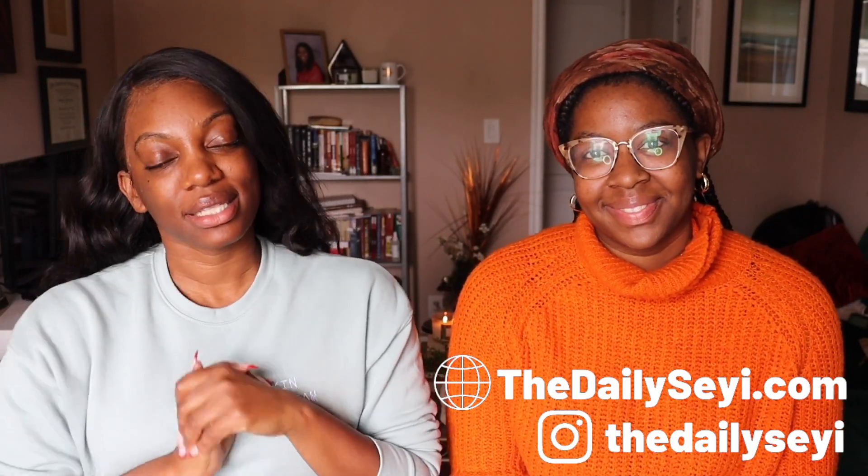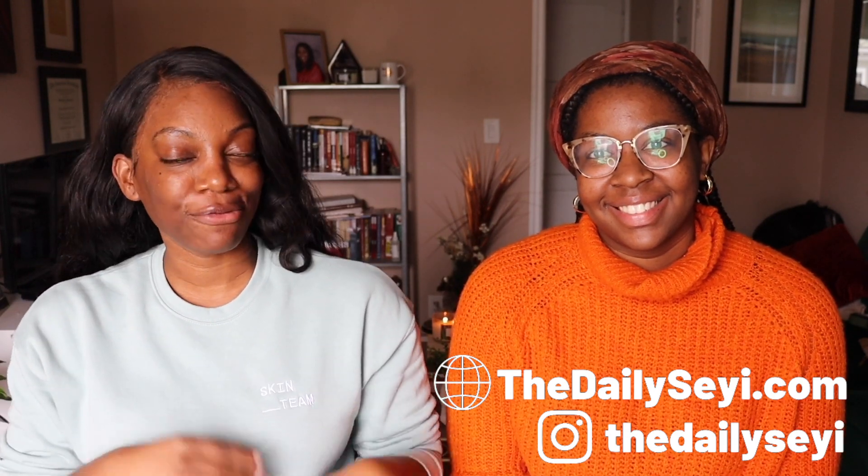Hey y'all, welcome back to my channel! If you're new here, my name is Seyi and this is The Daily Seyi, where we talk about all things life, beauty, style, etc. If you're a returning subscriber, thank you so much for tuning in. I am not by myself today — I'll let her introduce herself. You've probably already seen her on my channel.